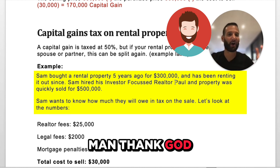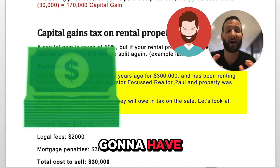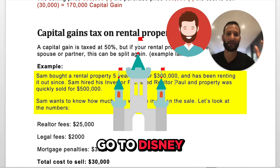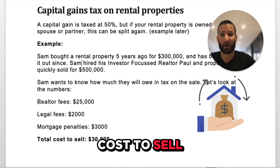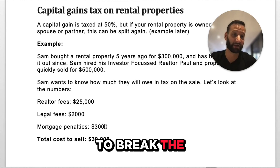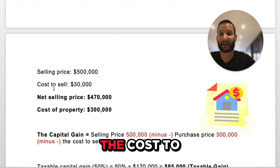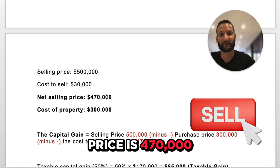Sam says: "Thank God we sold this property — how much tax am I going to owe? I want to know how much net money I'm going to have because I want to reinvest in property, put a pool in my backyard, buy another investment property, and go to Disney World." Great, let's figure it out. The cost to sell was $30,000: realtor fees of $25,000, legal fees of $2,000, and a mortgage penalty of $3,000 for breaking the mortgage. Total cost to sell: $30,000. The selling price was $500,000, the cost to sell was $30,000, giving a net selling price of $470,000.